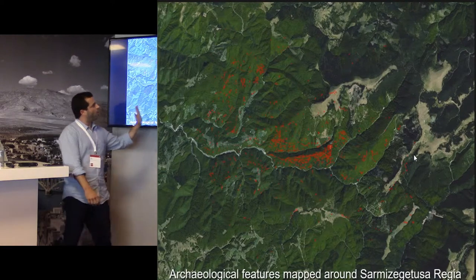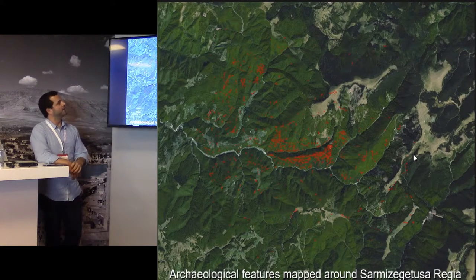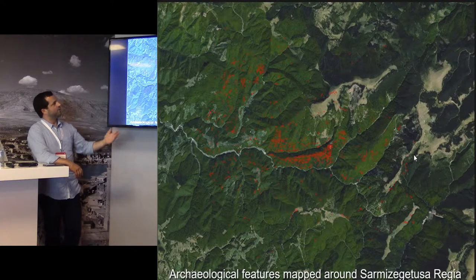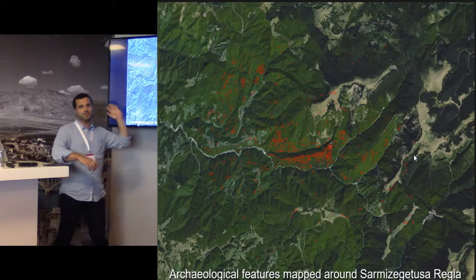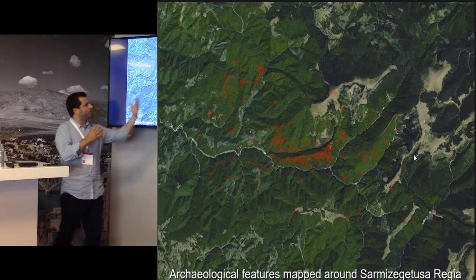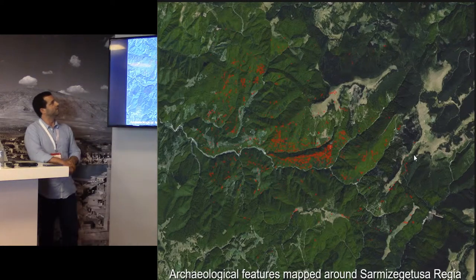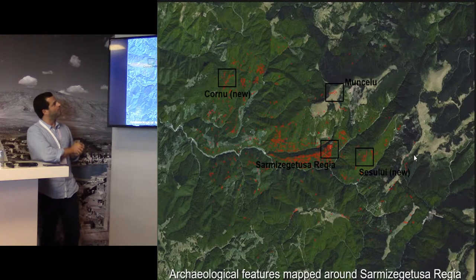This is basically all the features that have been mapped through the LiDAR dataset. This has been mostly the work of Johanna. She mapped different kinds of evidence. We are not going to look in detail at most of this evidence — I'm going to talk about some things in more detail.